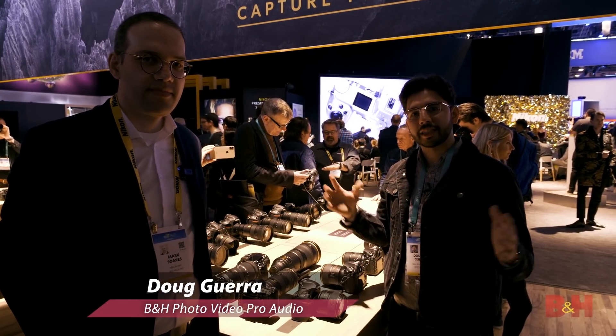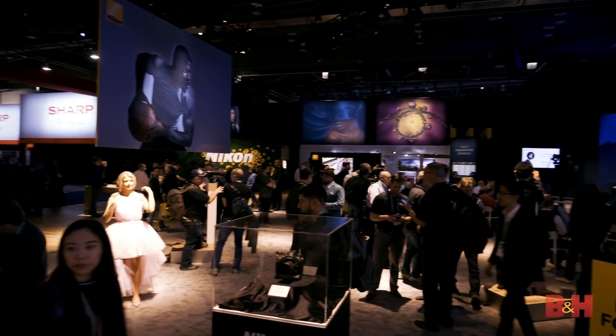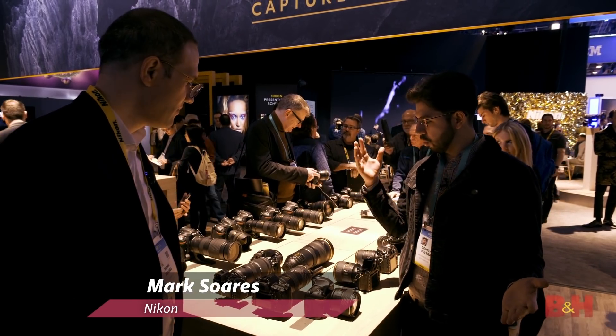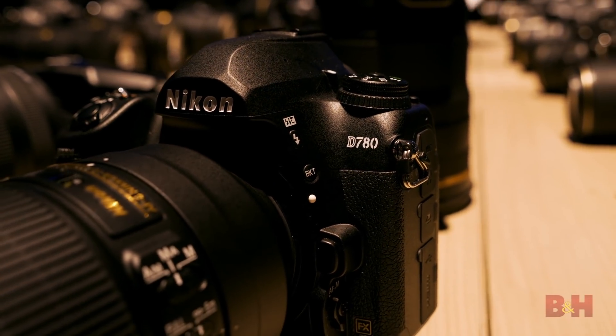Hey everybody, Doug here again at CES. We are here at Nikon's booth — they've got a lot of new toys. This is Mark, who's here to show me all the new products they brought this year. We're going to start with the D780. This is the newest DSLR — what can you tell me about it?